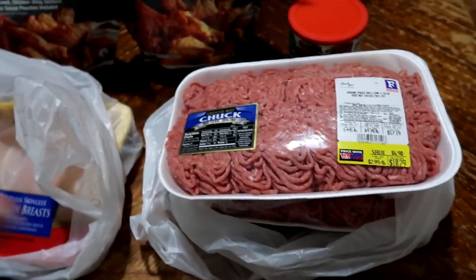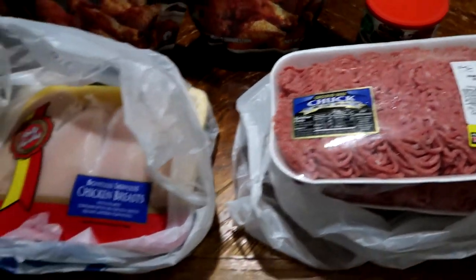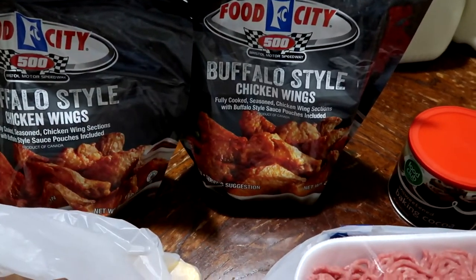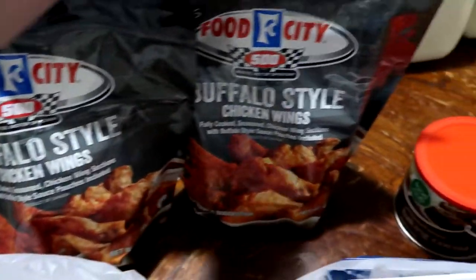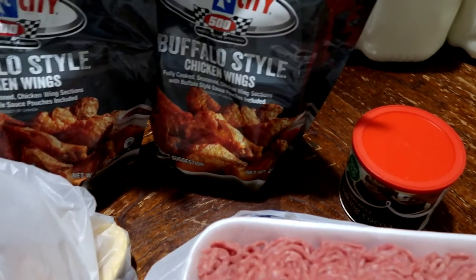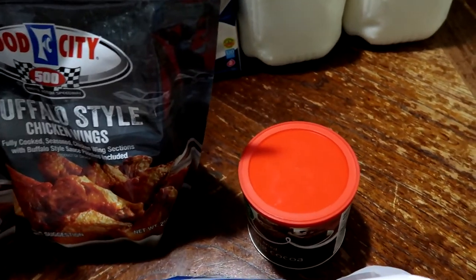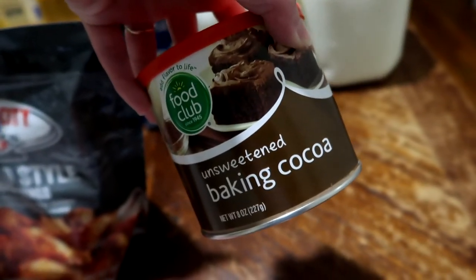I wanted to make sure we had plenty of burgers for the weekend, and then we might also freeze what's left over — either pattied out or as ground beef. Two bags of the Buffalo style wings. Only one of these is actually going to be Buffalo style; I had a hard time finding wings this weekend. The other one I'm going to put teriyaki sauce on, because I can't have Buffalo sauce. And also for the pie this weekend: unsweetened baking cocoa.